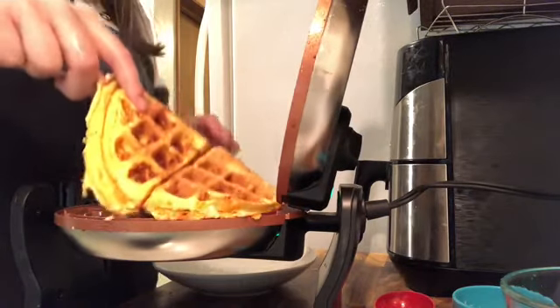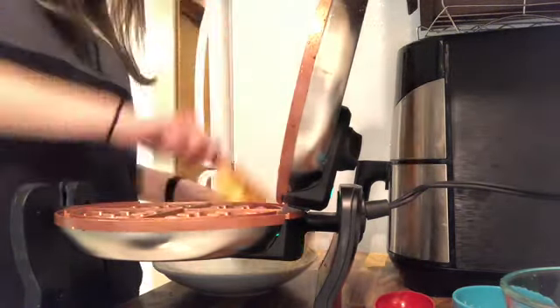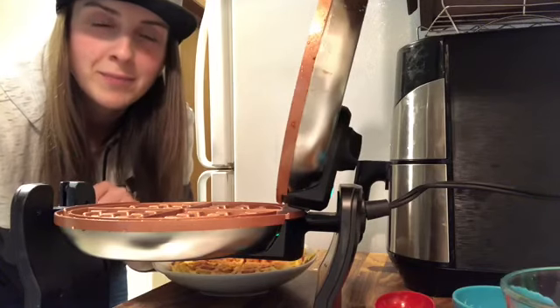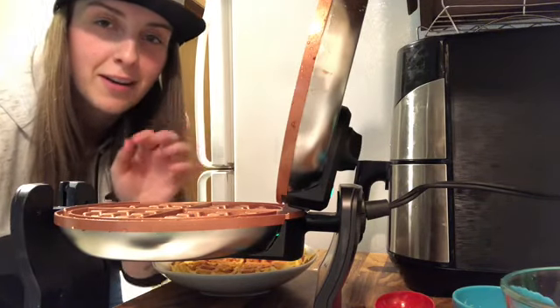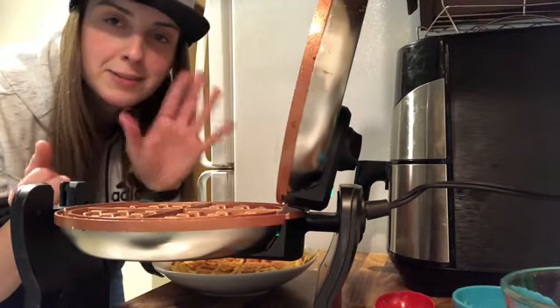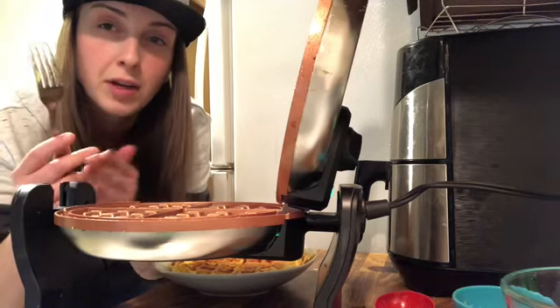This is what your keto waffle should look like. God, it's hot! That's fail number two for me — I didn't wear anything to protect my fingers. Especially if you're using your hands a lot, make sure to protect your fingers.